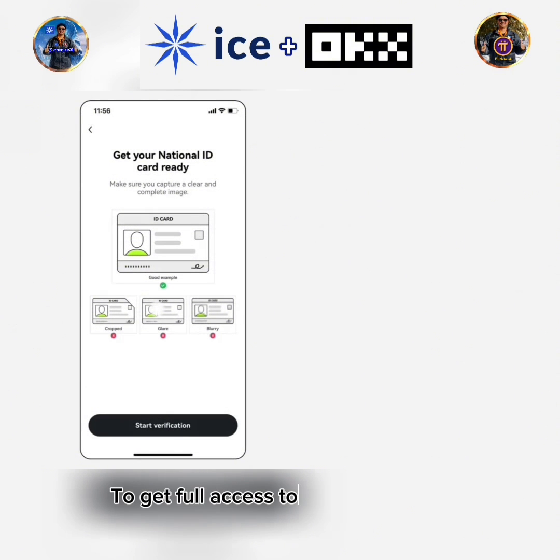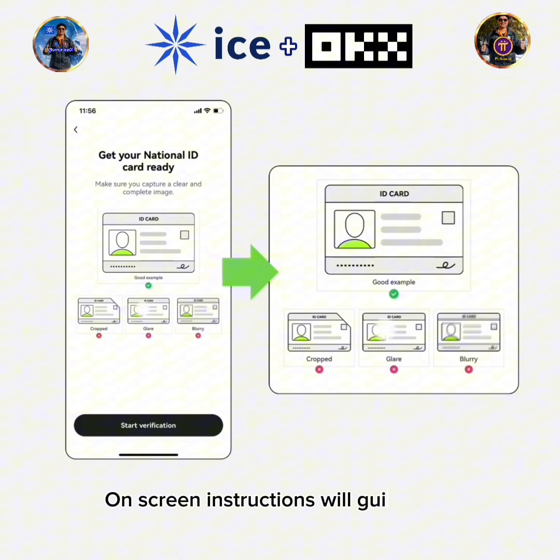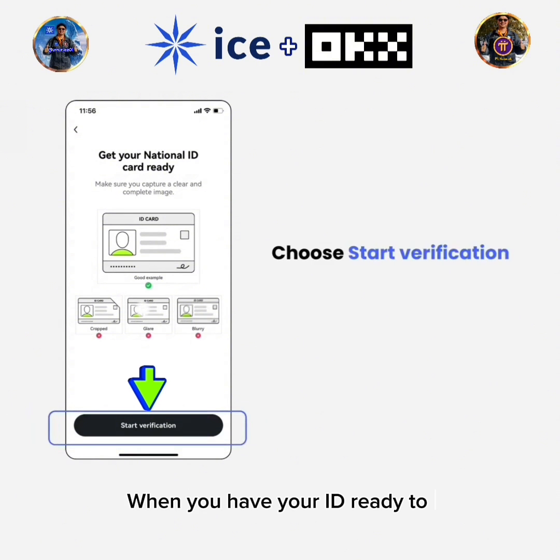To get full access to OKEx, you need to scan your photo ID and selfie. On-screen instructions will guide you through snapping a photo of your ID. When you have your ID ready to photograph, tap Start Verification.